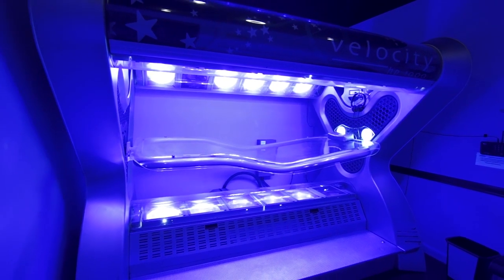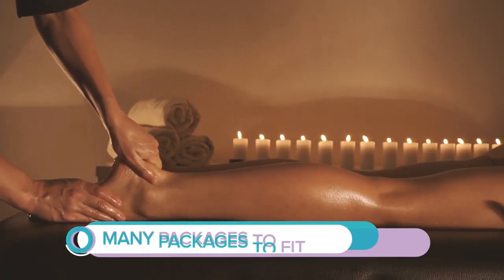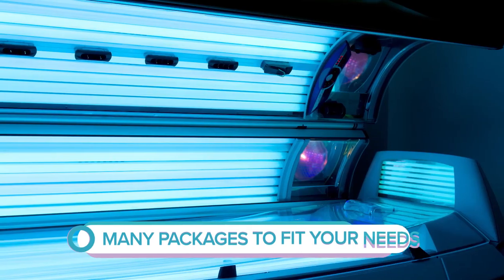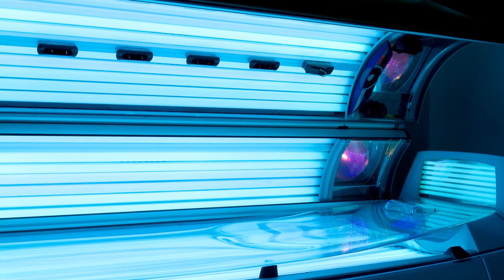The packages we offer here at MeTime Body Spa & Tanning are tanning sessions, spa sessions, and memberships. We offer many different tanning options from one session to one month, three months, or memberships.